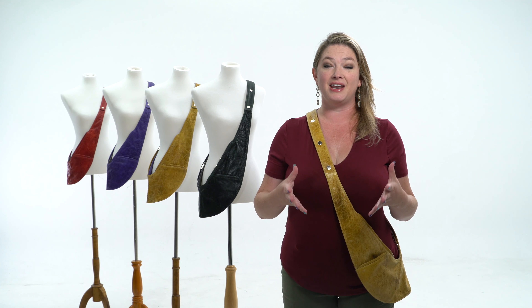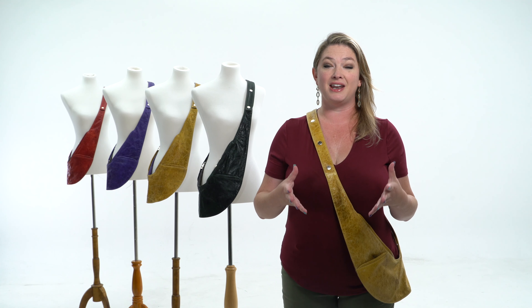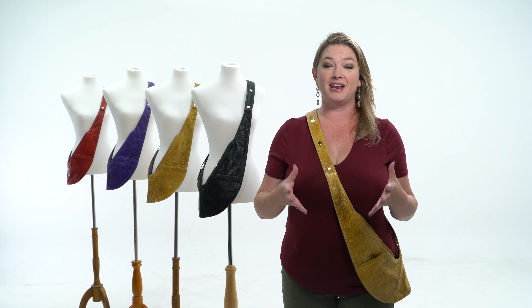We are sort of obsessed with sustainable practices and creating a product that you're going to wear every day — something that's really just going to become part of you and not just another thing you're going to throw in the back of your closet. We're kind of waging a war against ridiculous handbags because we believe so much that a bag should make your life easier and not weigh you down. You carry everything you need and nothing you don't.